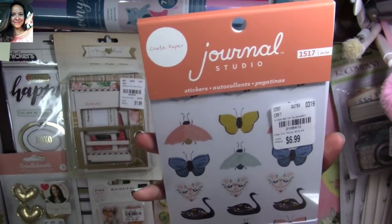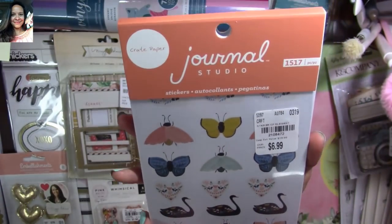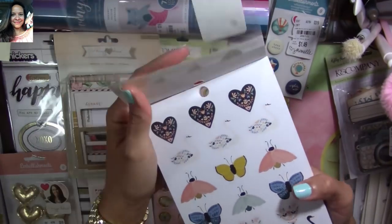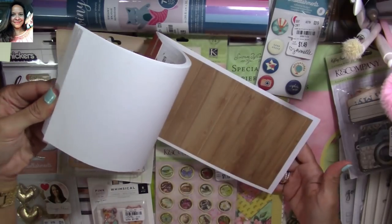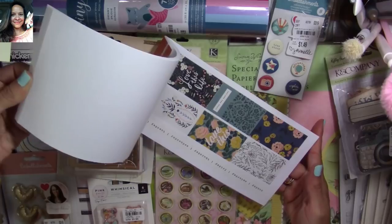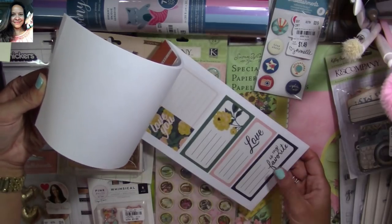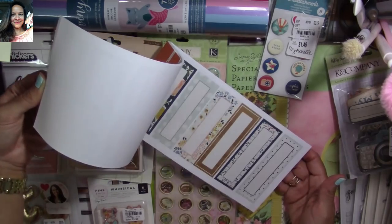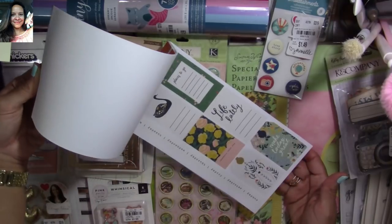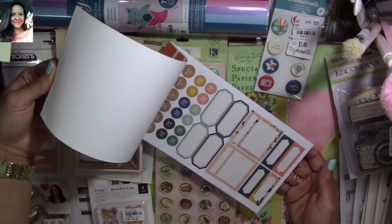I found this sticker book from Crate Paper — it's called Journal Studio. Look at how many things you get in there — it's 1,517 pieces! I love the colors and the little birds. Let me do a quick flip-through so you have an idea. Some of them are like a hybrid between vellum and plastic — so adorable. You get tons of them and for the price, that's ridiculous. Here are days of the week, months — perfect for planners. Love these foil ones!